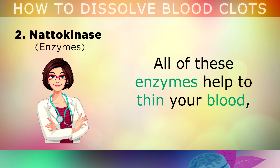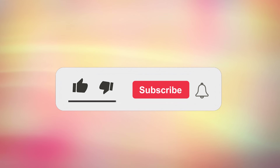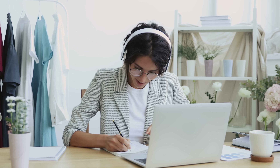All of these natural enzymes can help to thin out your blood, so please do be careful if you're taking any blood thinning medications, and speak to your doctor first. If you're finding this information helpful at all, please hit the like button, subscribe and turn all notifications on, to stay updated with my latest health and nutrition tips.